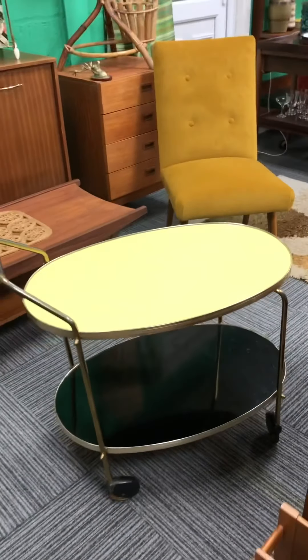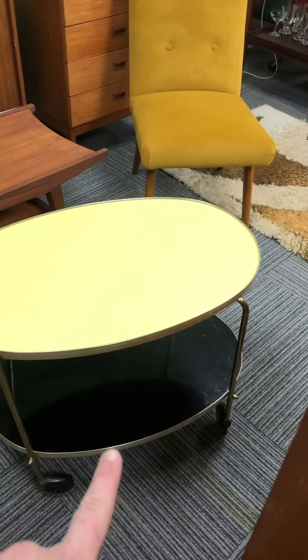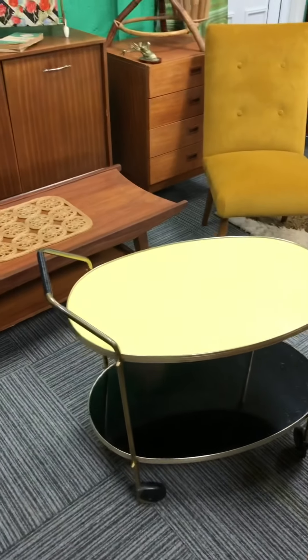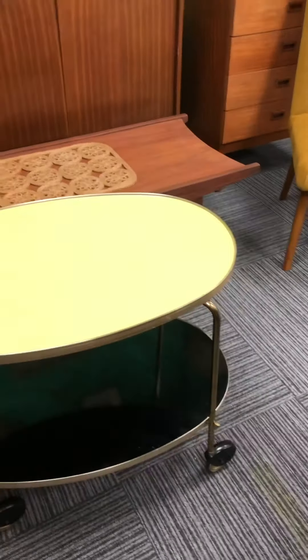This is a thing of beauty, which I got this week — almost a luminous yellow. Bright yellow on the top. It's a lovely Jynx trolley, really interesting shape.